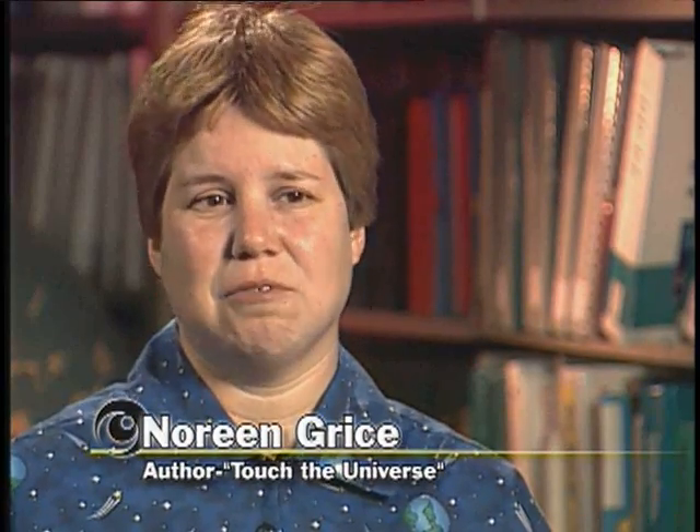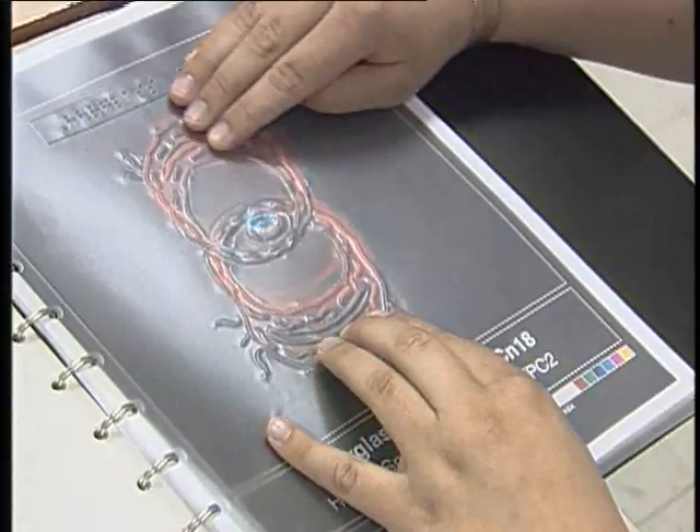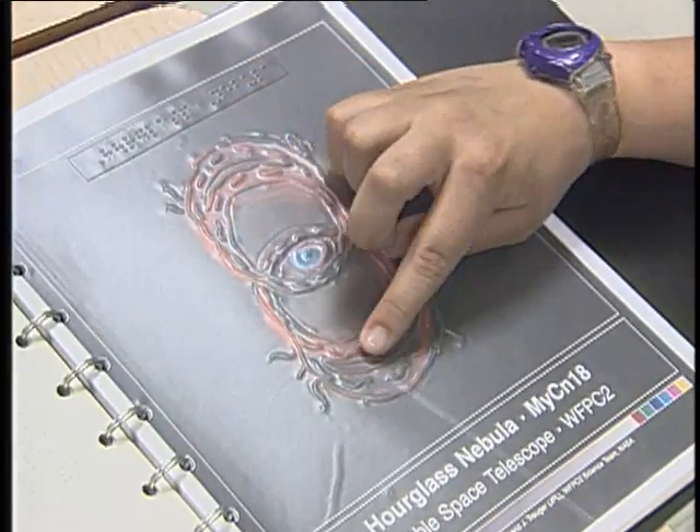He saw my book in a museum store and he thought, wouldn't it be amazing if we could do some kind of book like that for the Hubble Space Telescope? So he called me, and I thought, why not use real pictures from the Hubble Space Telescope, but put a transparent tactile overlay on it? That way somebody could look at the picture and see it, and if they couldn't see it, they could feel it. It would be real pictures from the Hubble Space Telescope just coming to life in the book.